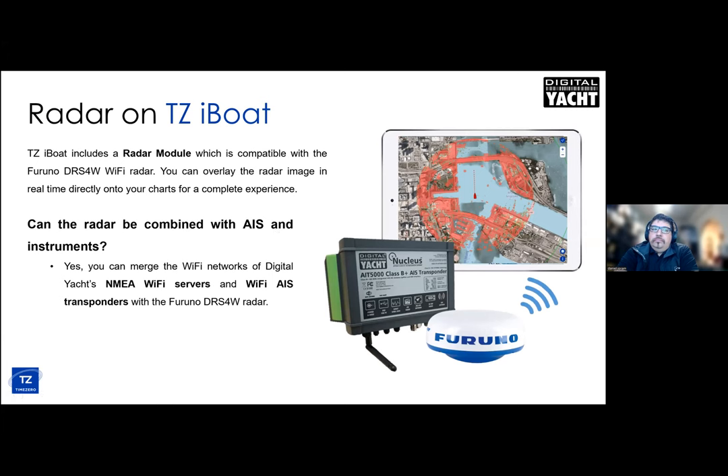Many people want to integrate radar, and TZiBoat does this very nicely with Furuno's product — the DRS4W, a compact 18 or 20-inch radome. The Furuno radar has a wireless access point built in that mobile devices can join, so the Furuno becomes the router on board the boat, sharing both instrument and AIS data as well as radar data. Time Zero natively supports a radar overlay image, so you can have a combination of radar and charting up on your iPad. This only works with Furuno radars, but it literally turns your iPad into a full-function radar.